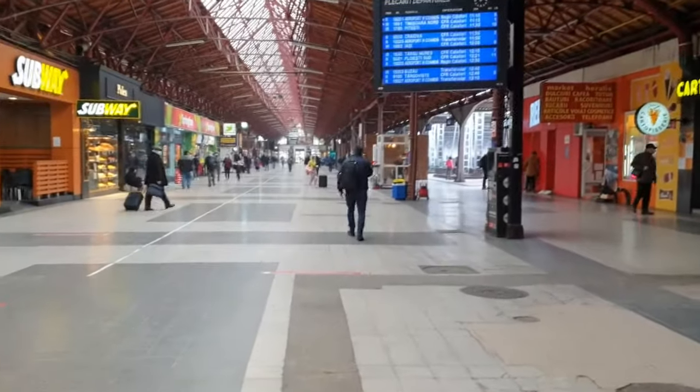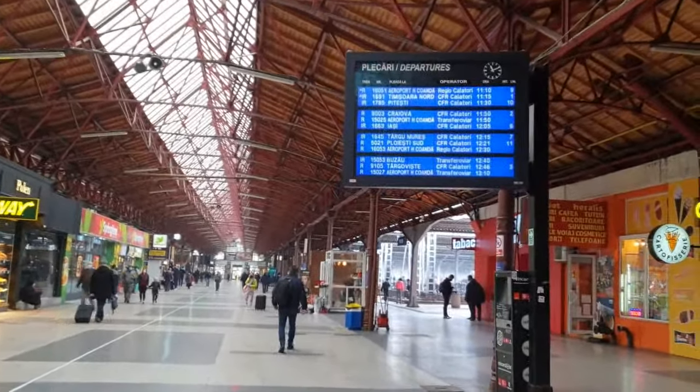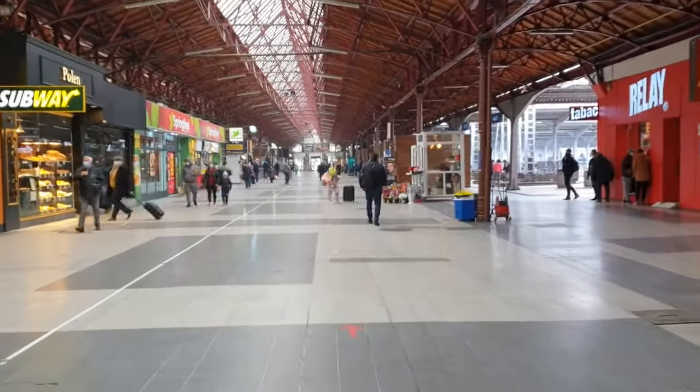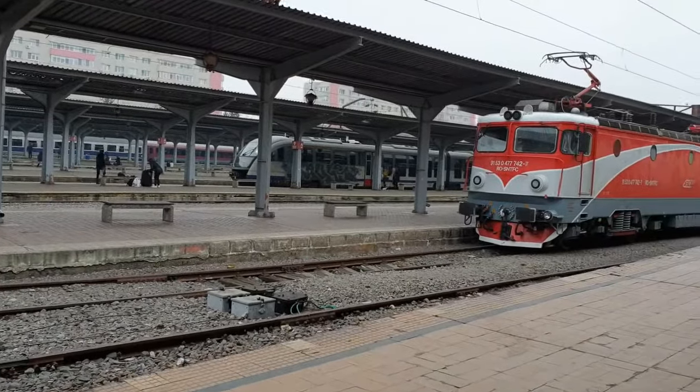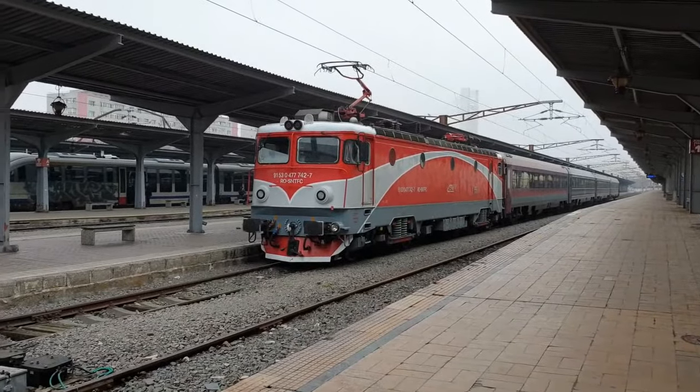You can see the shops around inside the train station. You can check your train number and timing here, and you can also check on your phone.